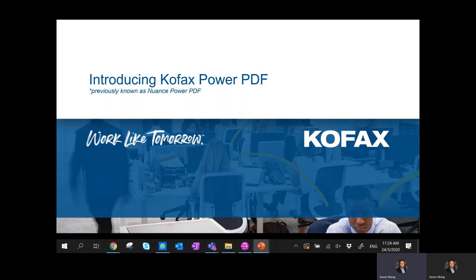Hi, good afternoon. My name is Eason. I'm from Cofax. Today I'm going to present about Cofax Power PDF.